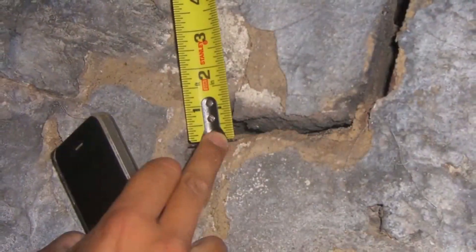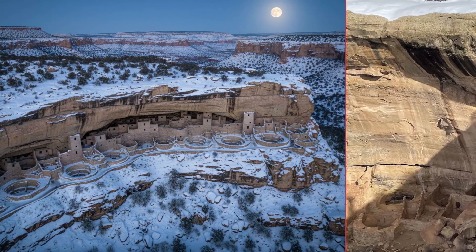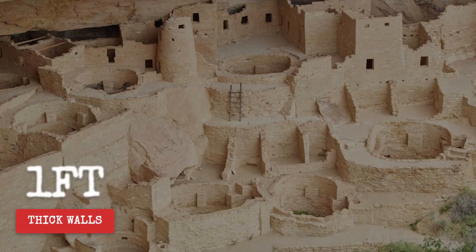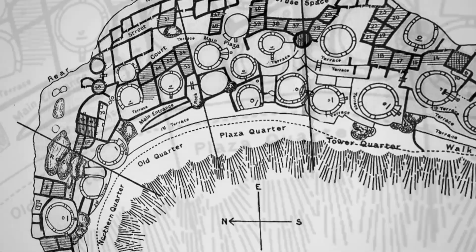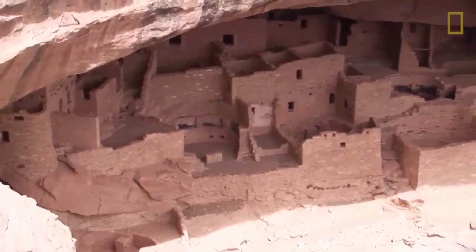Microclimate data collected from these sites confirms the ancient logic. Sensors placed in south-facing rooms record stable, comfortable temperatures throughout the year, even as outside air swings from freezing nights to scorching afternoons. The interiors remain buffered — cool in July, warm in January. The secret lies in the mass of the masonry: sandstone blocks more than a foot thick absorb solar energy during the day and slowly release it after sunset, flattening wild temperature swings. This means less firewood burned, less smoke trapped, and less daily struggle against the elements.